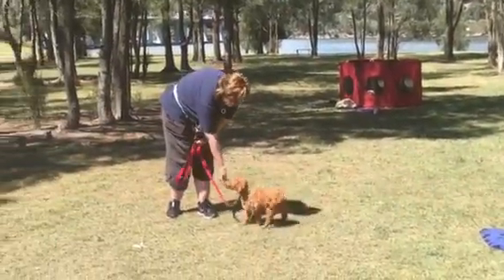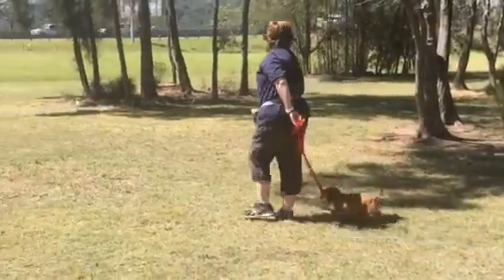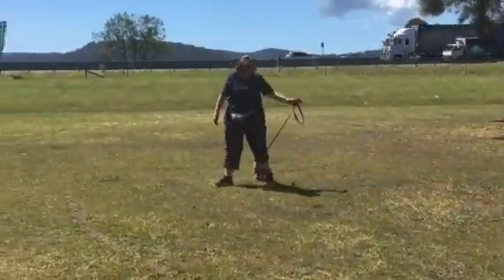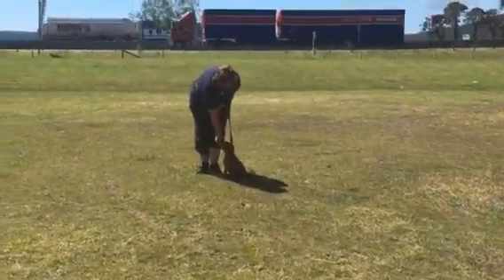Here we go — they're all a bit worried about the traffic behind us. We haven't trained in this park before, so it's all very new to all of the pups. But he's coping really, really well — tail still going.